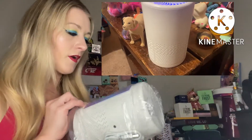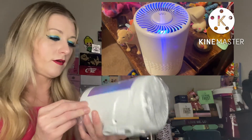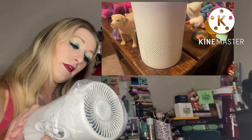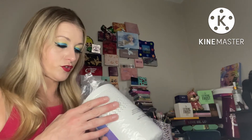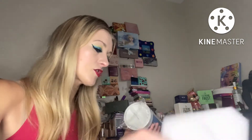Here it is in action! Don't mind the kids' toys in the background. It says you have to plug it in — hopefully it works. I guess I should read the instructions. Okay, so you can't charge it — it has to plug into a wall outlet.